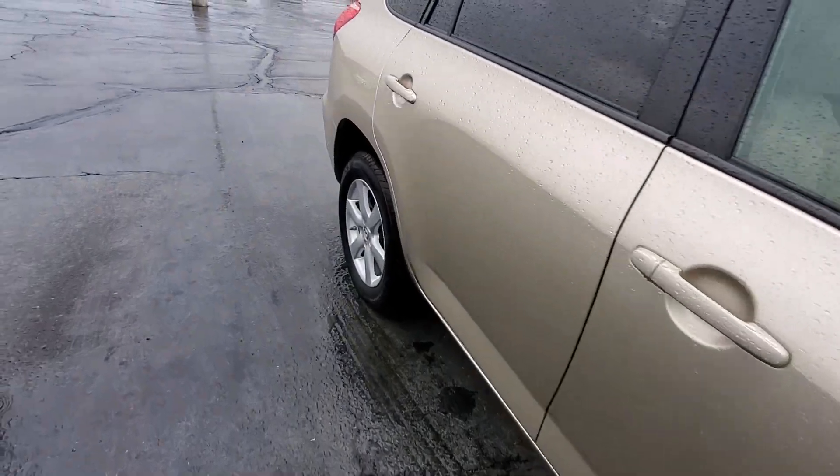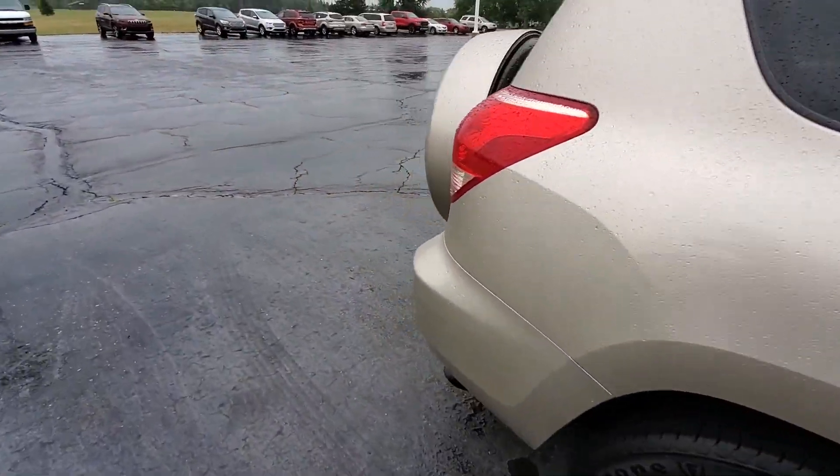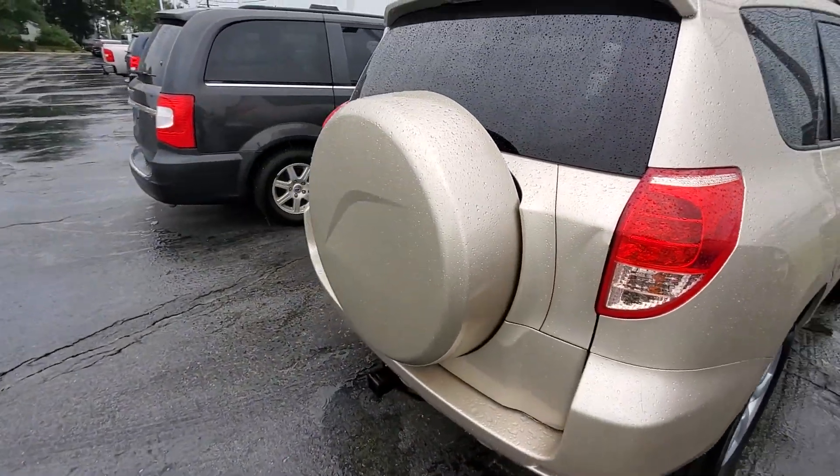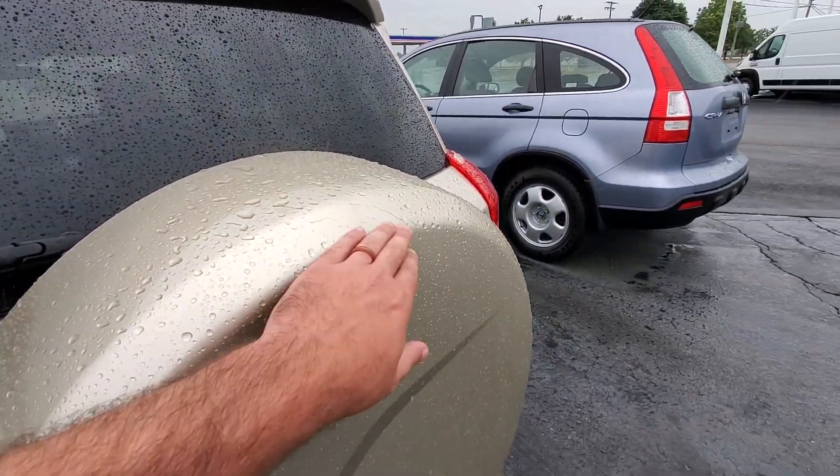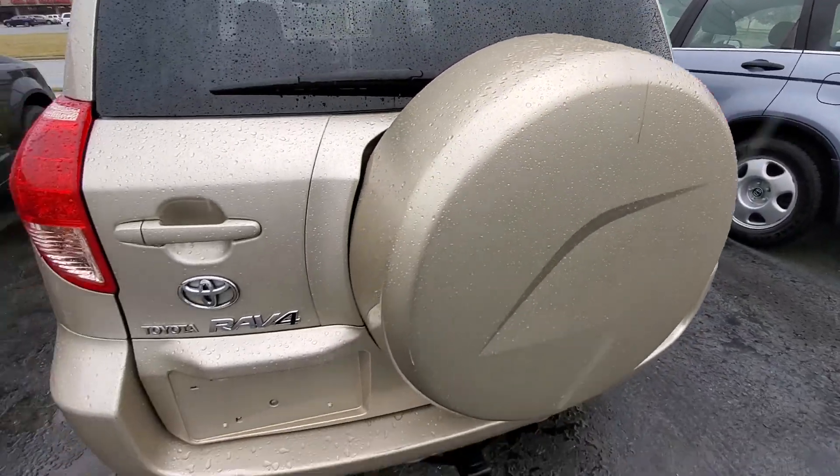It's raining right now so I'm not going to be able to see everything super crystal clear, but I'll give you a general idea. Got a couple of little scuffs and scratches on the back. Tire cover here.